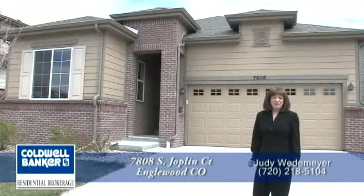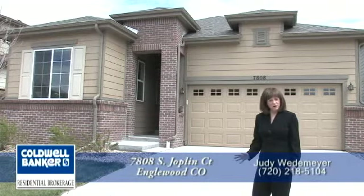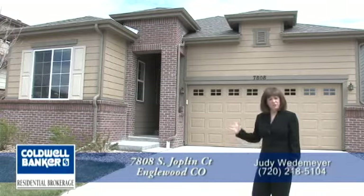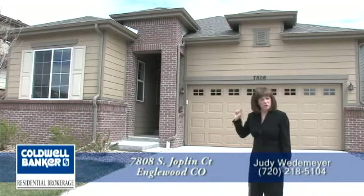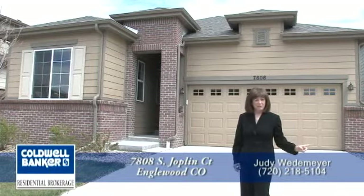Hello and welcome to 7808 South Joplin Court located in Inglewood, Colorado, just off of Broncos Parkway between Parker Road and Jordan Road. Two minutes to the north is Arapahoe Road, and two minutes to the south is E-470.